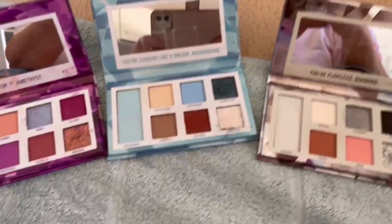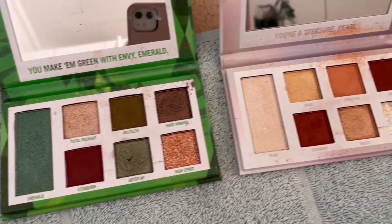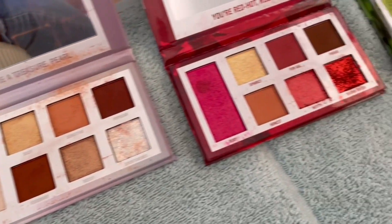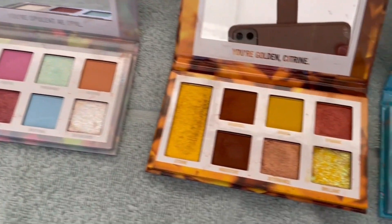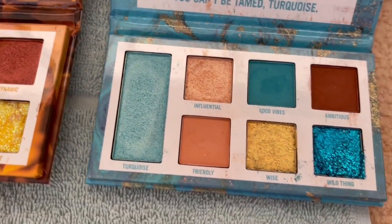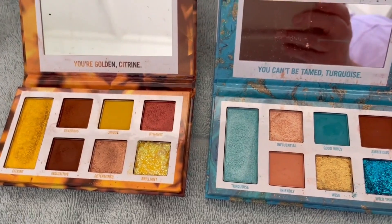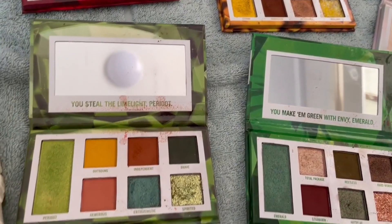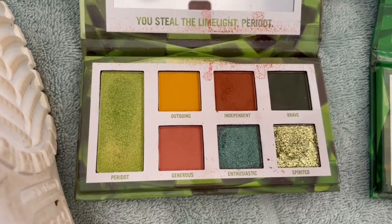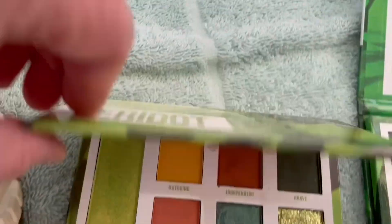Here are my BH Gemstone Birthstone series palettes — I have all of them. I'm not likely to hit pan on many, if any. What I'm going to do is target six out of the twelve — my most worn palettes in this collection. Starting with the Peridot, which is August.